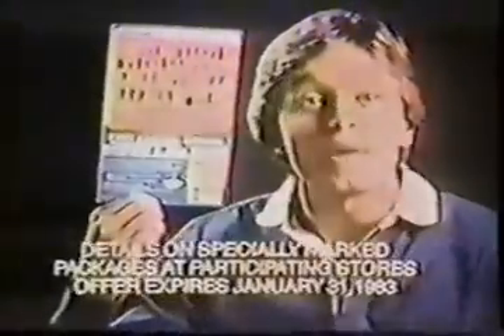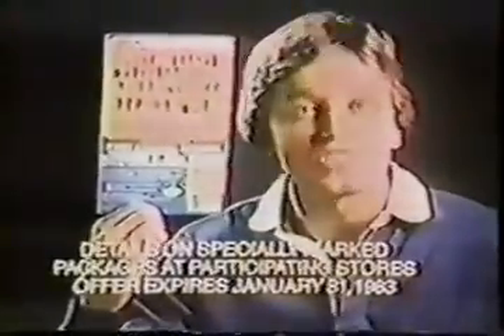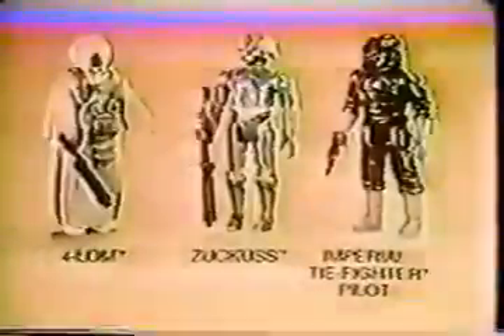It's new Zuckuss and 4-LOM, and an Imperial TIE Fighter pilot — three of 48 action figures from Star Wars The Empire Strikes Back collection, each sold separately. And now from Star Wars New Revenge of the Jedi collection, it's Admiral Ackbar — not yet available in any store, but free with six proofs of purchase from Star Wars action figures. Offer expires January 31st, 1983. From Kenner's Star Wars The Empire Strikes Back collection.